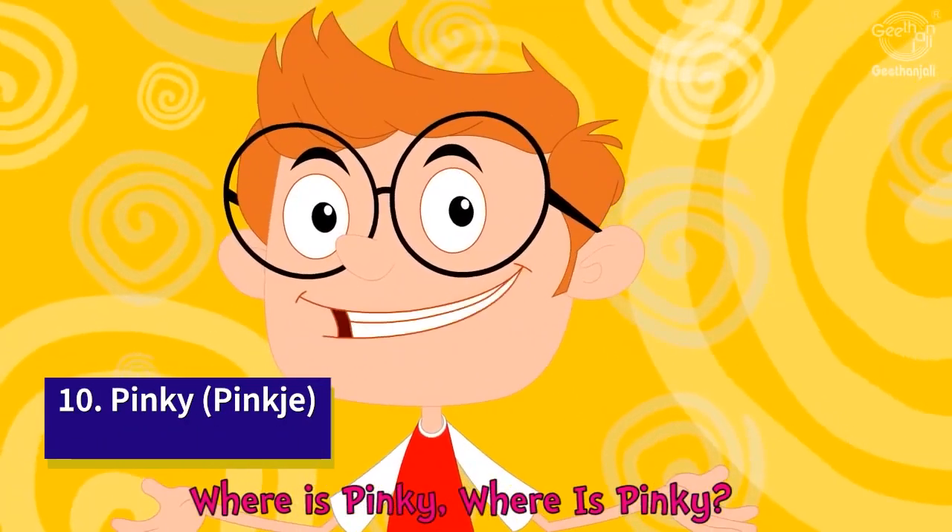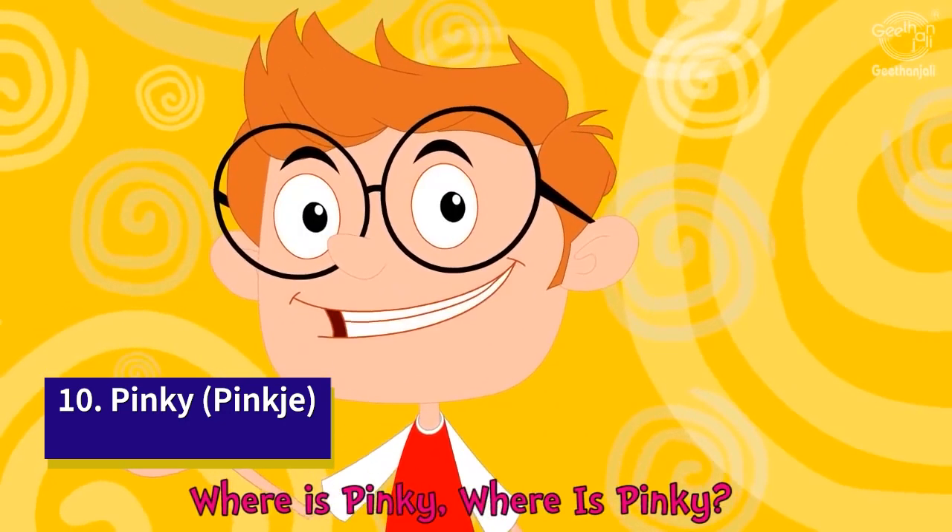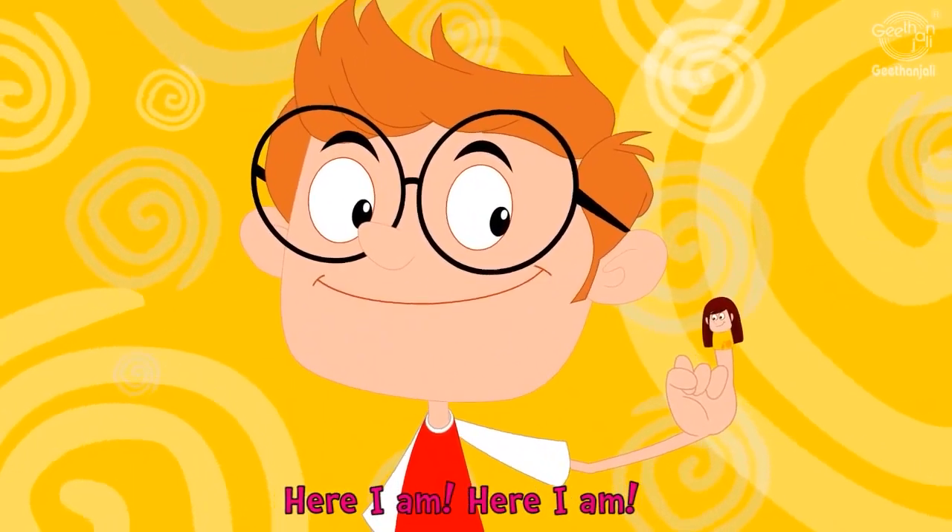The Dutch call their little finger pinkje, which has been anglicised to the word pinky.